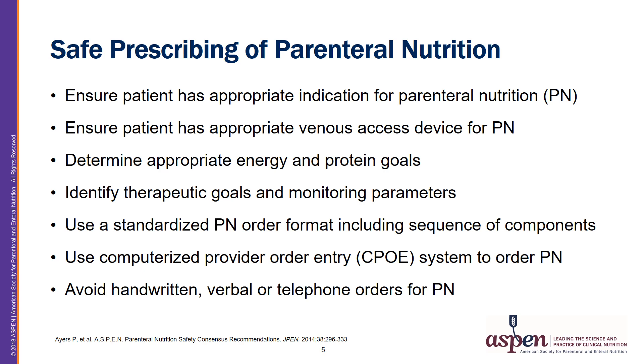Starting with safe prescribing of parenteral nutrition as laid out in the 2014 PN safety consensus recommendations: number one is to ensure that a patient has an appropriate indication for PN. I would refer you to a recent publication by Worthington and colleagues in JPEN 2017 entitled "When is Parenteral Nutrition Appropriate," which goes through in great detail appropriate PN indication and other considerations.